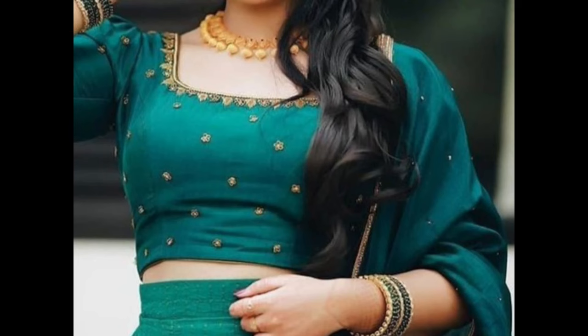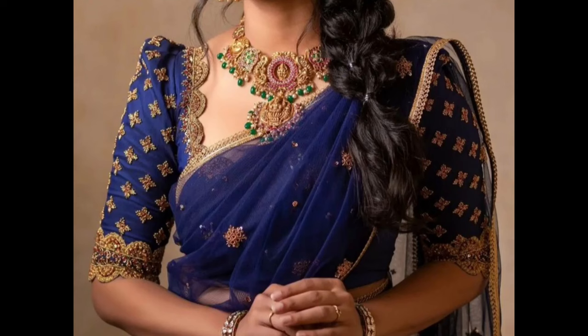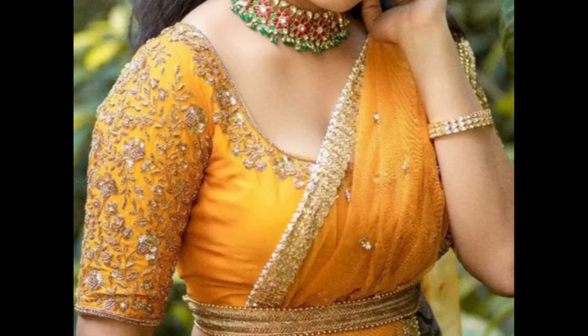Here are some beautiful and trendy blouse designs that pair well with lehengas. A classic choli style blouse with short length is suitable for traditional and contemporary looks. A peplum blouse with a flared waist can add a modern and fashionable touch to your lehenga ensemble.